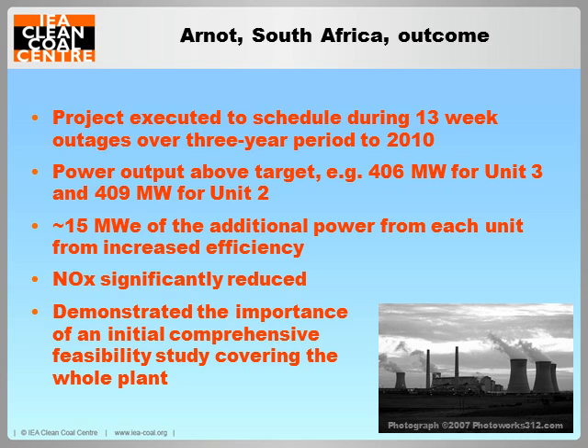The project was highly successful. The power output was better than targets at 406 and 409 megawatts on a couple of units. About 15 megawatts of the additional power from each unit came from the increased efficiency, and NOx emissions were significantly lowered. The 15 megawatts is equivalent to about 4% higher efficiency, so about a 1.5 percentage point gain approximately. This was all ensured by conducting a wide-ranging feasibility study for the whole plant, as suppliers of such retrofits invariably do.